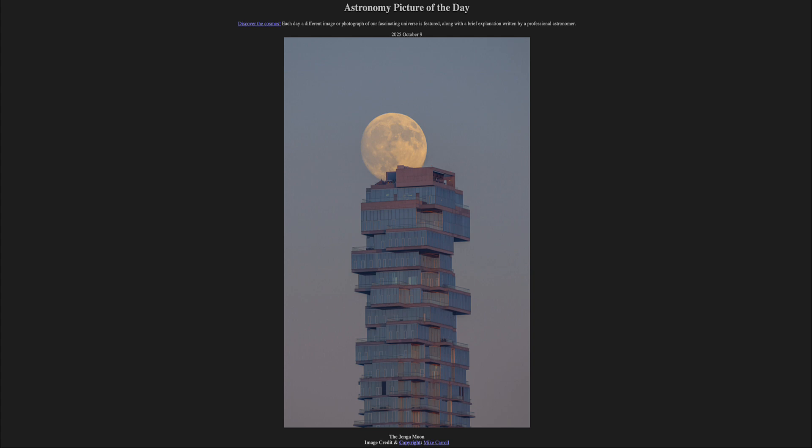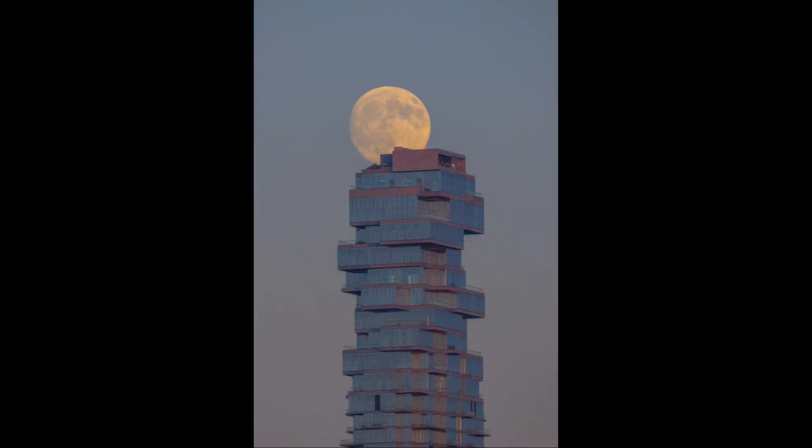So what do we see here? In the foreground we see a building in New York City, which looks like an unusually stacked group of houses almost put on top of one another. And above it we see our Moon.